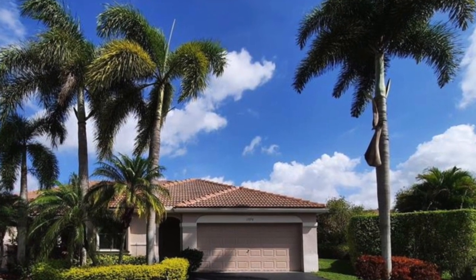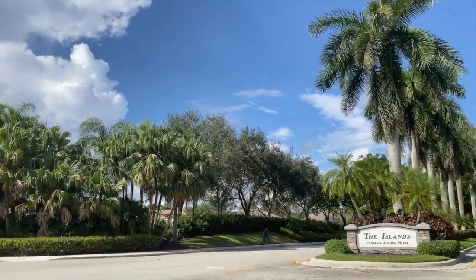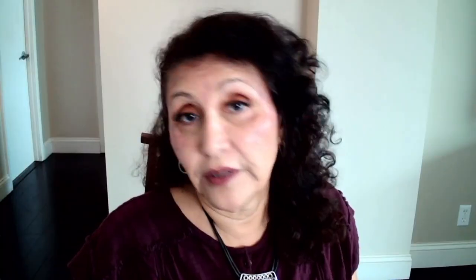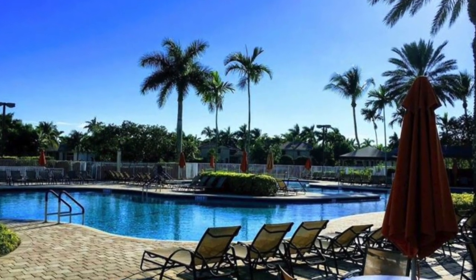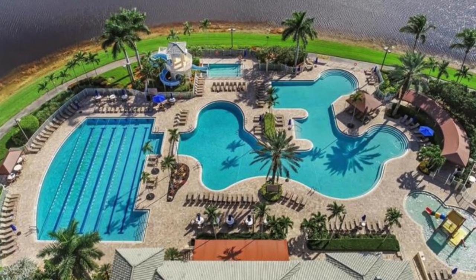For a three-bedroom, two-bath single-family home in Weston, the range was from $399,000 up to $599,000. Most of the homes were built in the late 1990s up to 2002. This home I'm showing you is nearly 1,600 square feet. Most people think single-family homes don't have an HOA, but here in Weston they do — it covers the common area and the guard-gated community. For this three-two, you pay a quarterly fee of $495, which breaks down to about $127 every month.